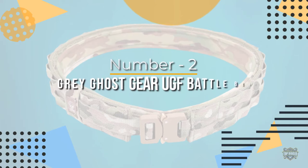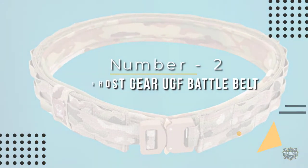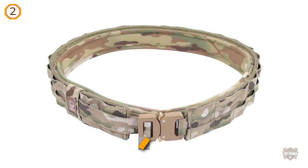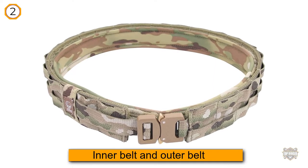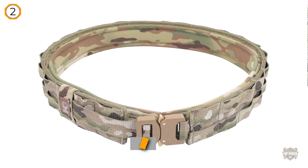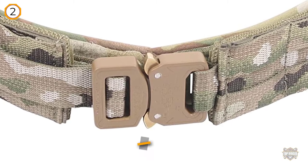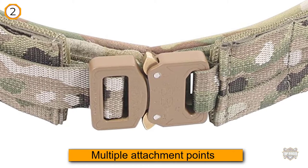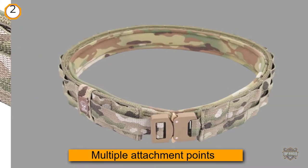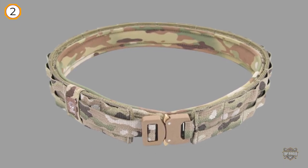Number two: the Gray Ghost Gear UGF battle belt. This is one of the only battle belts to include both an inner belt and outer belt. Although the inner belt may not be the most reliable or strongest, the Gray Ghost Gear UGF belt contains multiple attachment points for a fully customized war belt. It includes sturdy and rigid hook-and-loop strips to keep pouches and gear secure and in place.